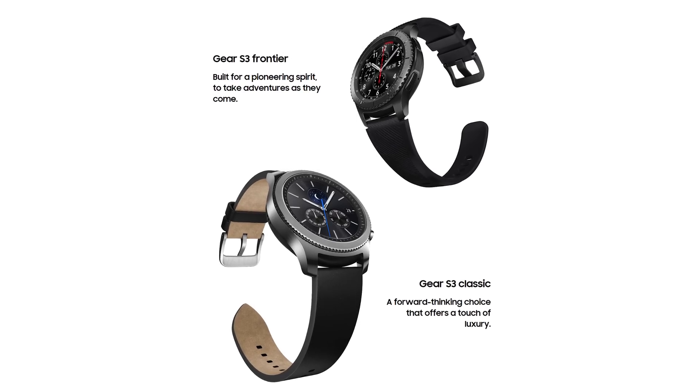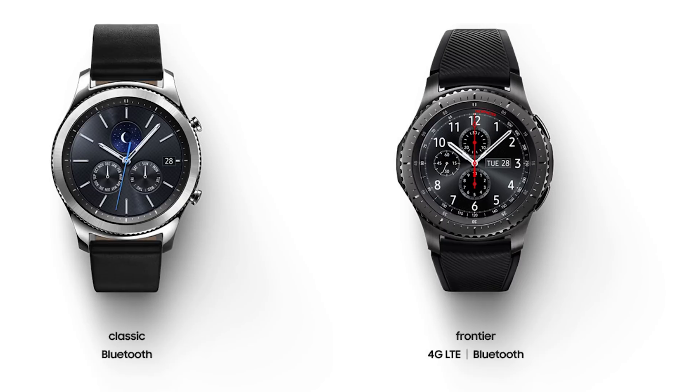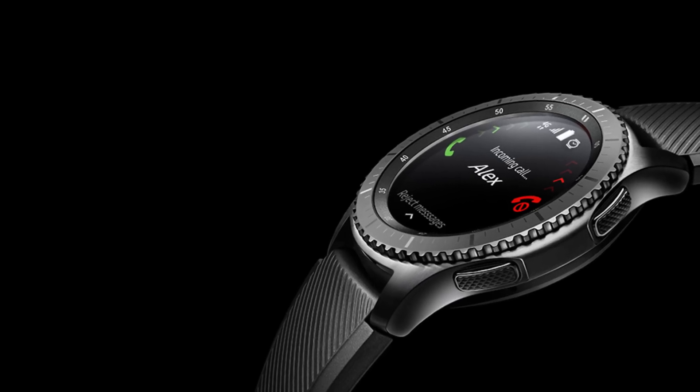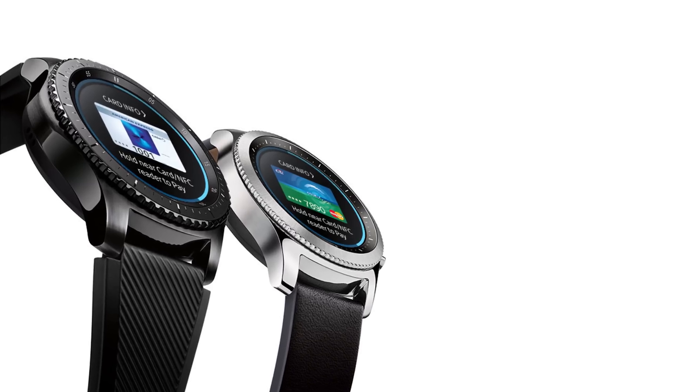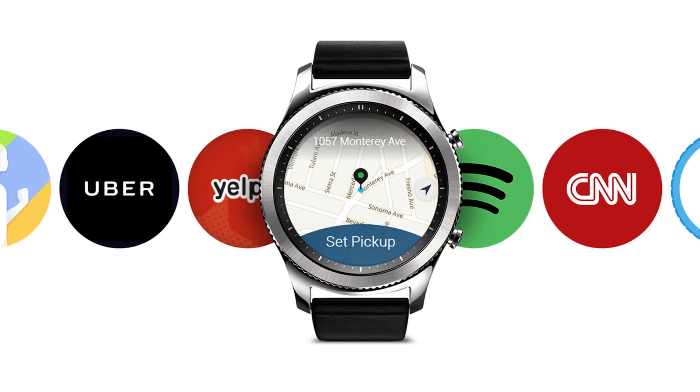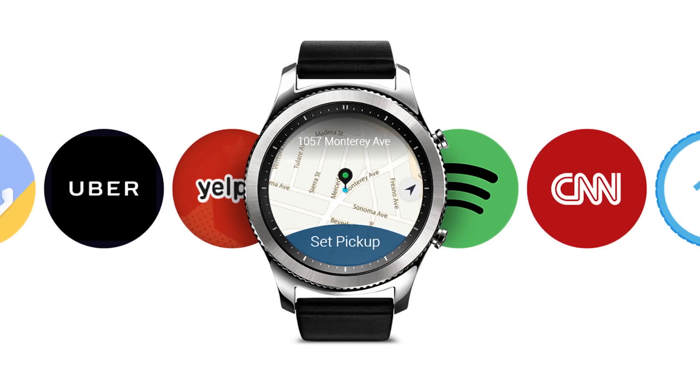There are two types of Gear S3s: the Classic with Bluetooth, and the Frontier with Bluetooth and 4G LTE, using your phone's data. You can do basically anything your Samsung phone can — make and receive calls, send messages, use Samsung Pay, plus access thousands of apps like S Health, Spotify, Yelp, Uber, Maps, whatever you want.